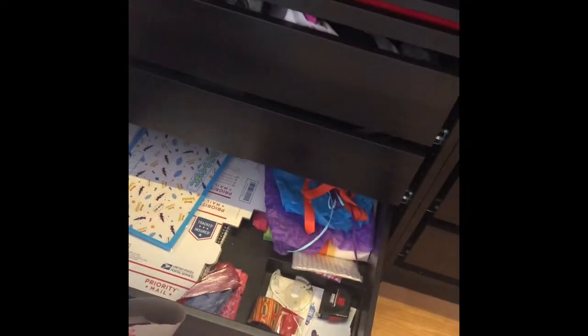So I have in here shipping stuff for like Poshmark that I'm doing, and like Mercari. So if you want to follow me on Poshmark, I'll try to leave a link down below.